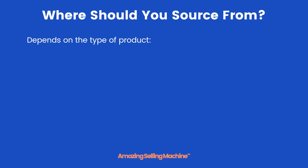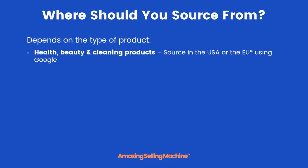Where you should source from will depend primarily on the types of products that you're sourcing. For health, beauty, and cleaning products, you'll want to source in the USA — or possibly the EU if you live there — using Google to do your searches.